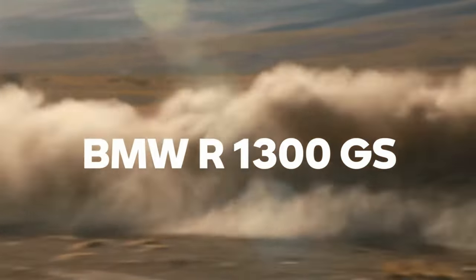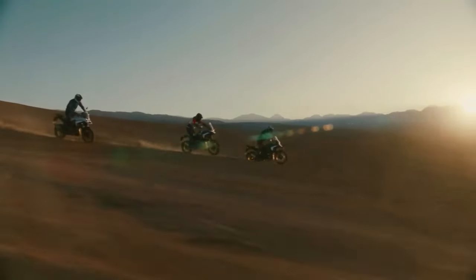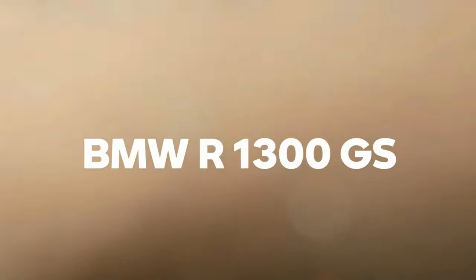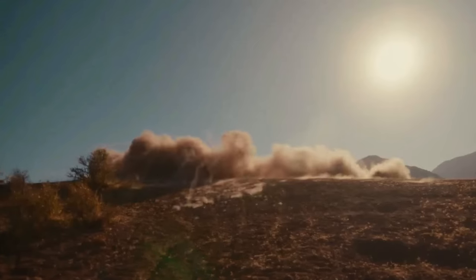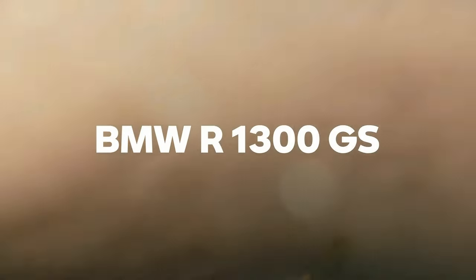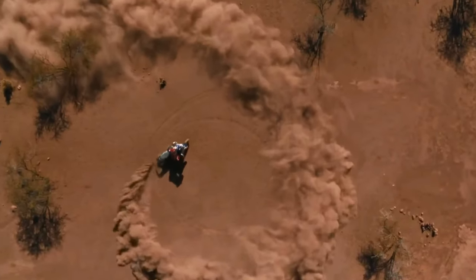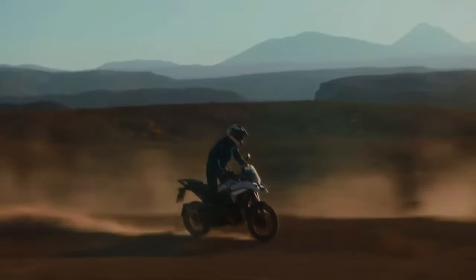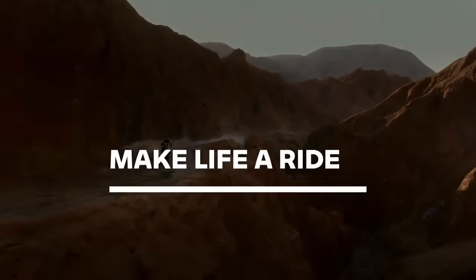The 2024 BMW R 1300 GS is finally here. The engine isn't the only thing that's new — BMW Motorrad basically redesigned the whole concept of its flagship adventure tourer from the ground up. The resulting bike weighs a full 26 pounds less than the 2023 R 1250 GS.